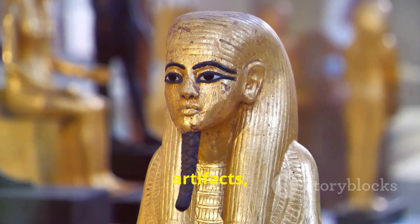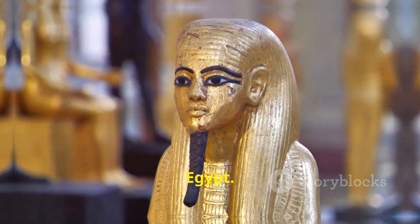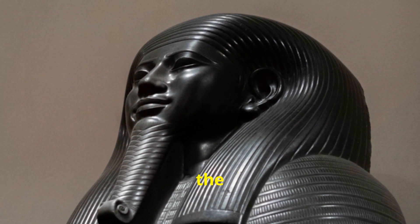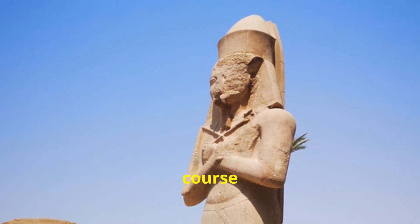His image, preserved on the Nama palette and other artifacts, has become an iconic representation of ancient Egypt. Nama's legacy serves as a testament to the power of leadership, the allure of unity, and the enduring impact of a single life on the course of history.